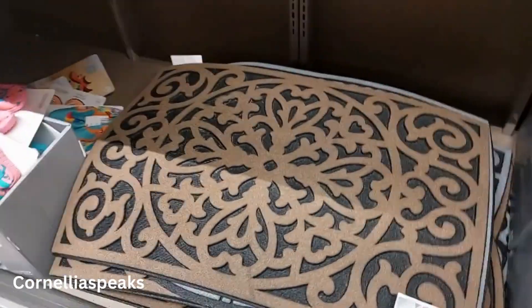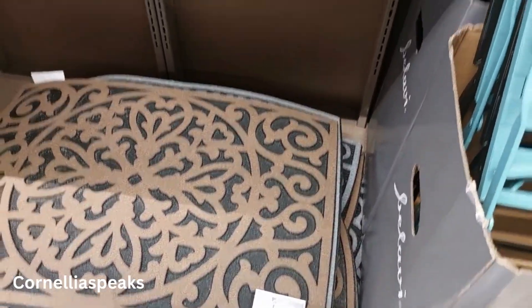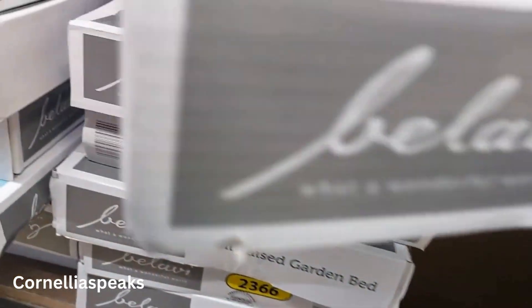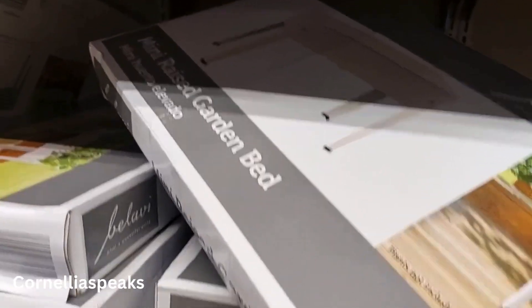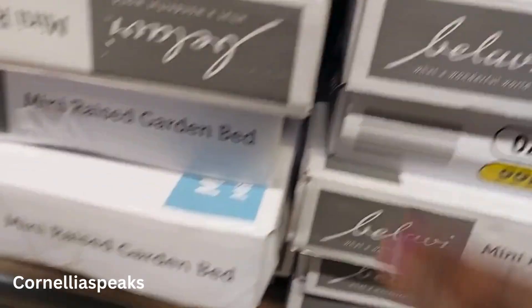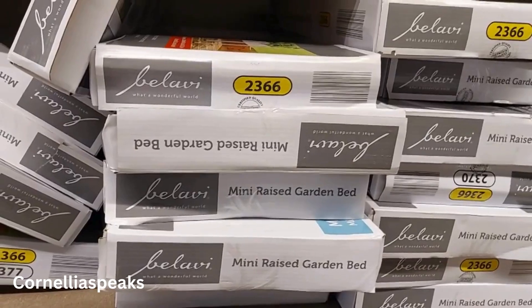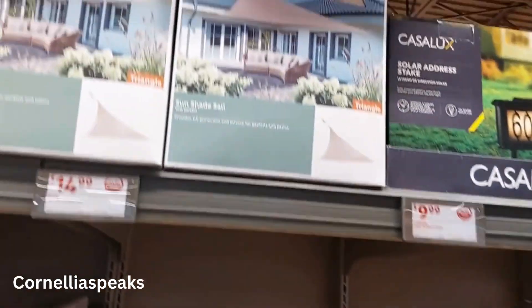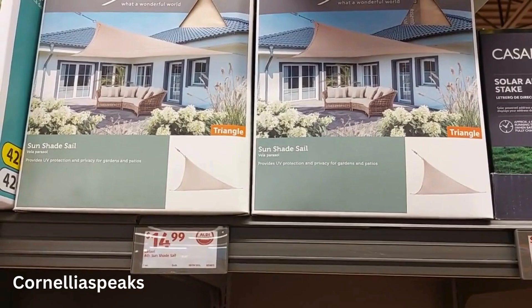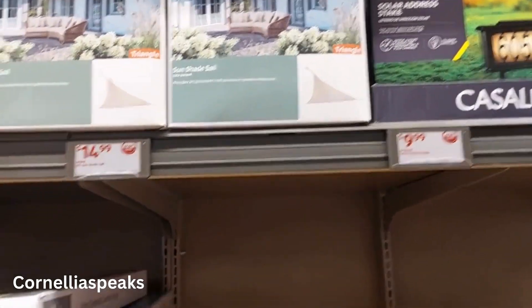Then I see this all-season doormat that is $10, in brown and gray. Oh, this caught my attention — I'm a gardener and I love this mini raised garden bed! These are $15. That's great for a gardener who can't really stoop over. And remember if you wanted an umbrella? They've got you — a triangle sun shade for $15!